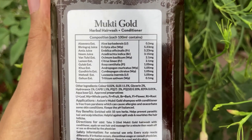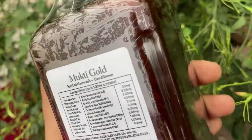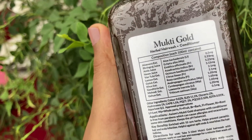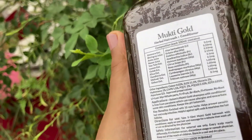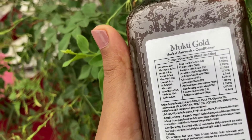This is CAPB — Cocamidopropyl Betaine. It is a foam booster and has good use. However, it is not recommended for sensitive skin.